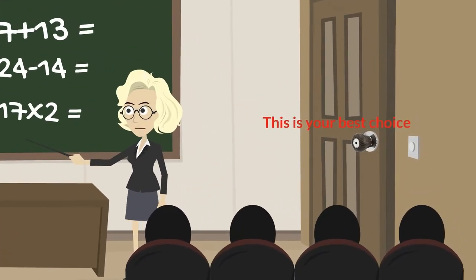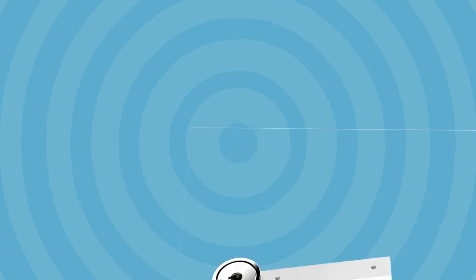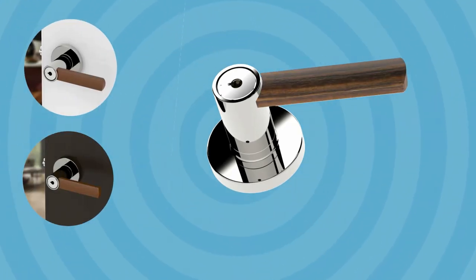If you're thinking of adding a look of class but reduced sophistication, this is your best choice. The wooden color is very attractive as compared to the color of steel or any other metal.